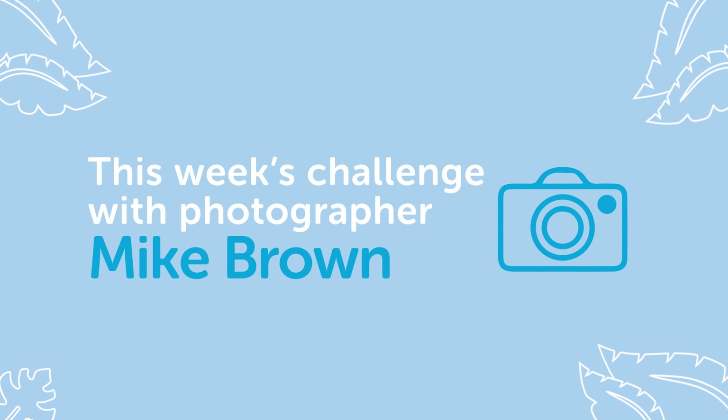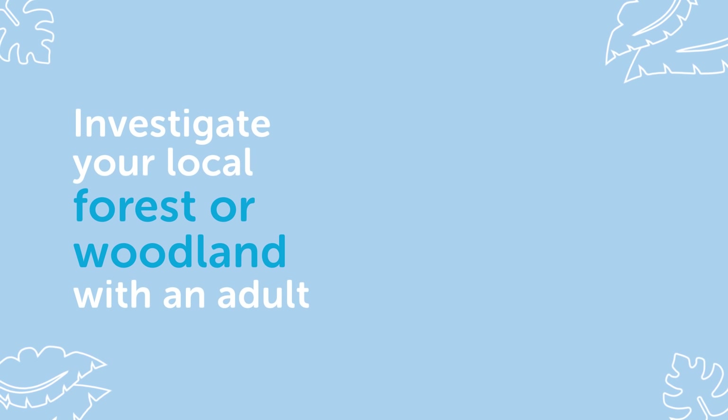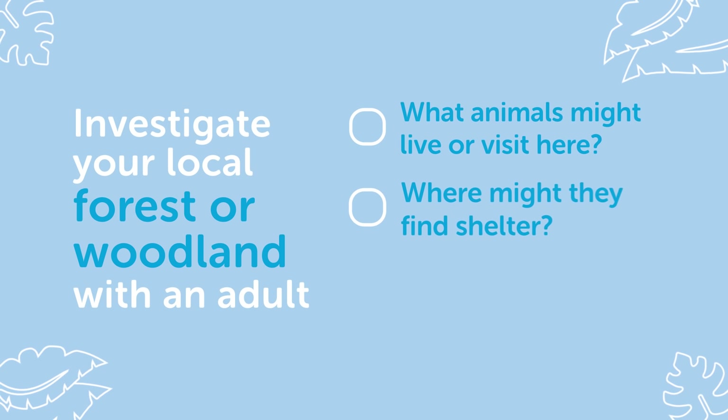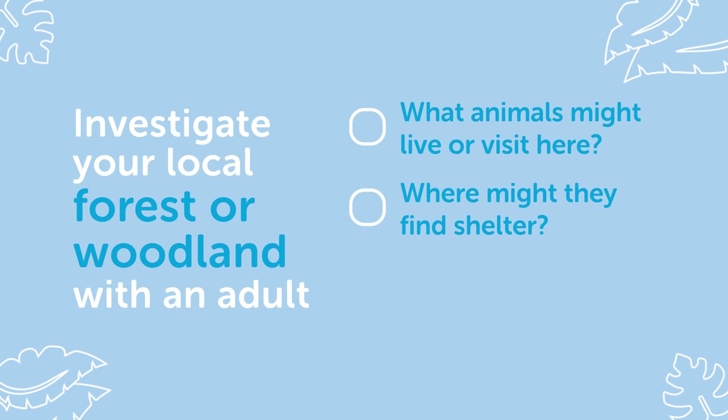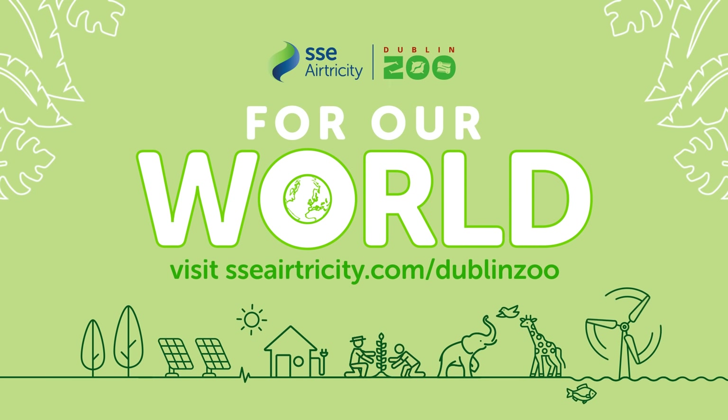This week's challenge with Mike Brown: investigate your local forest or woodland with an adult. What animals might live or visit here? Where might they find shelter? Choose five words to describe this habitat.